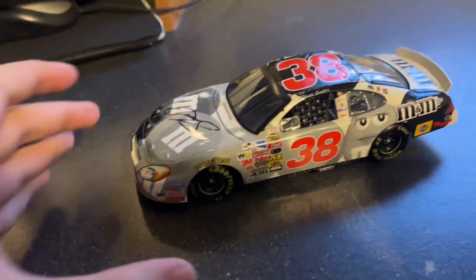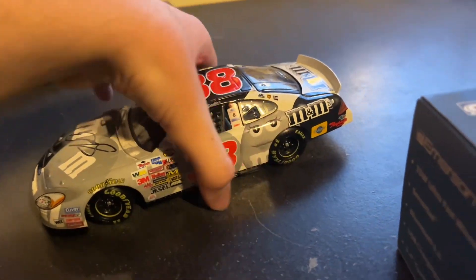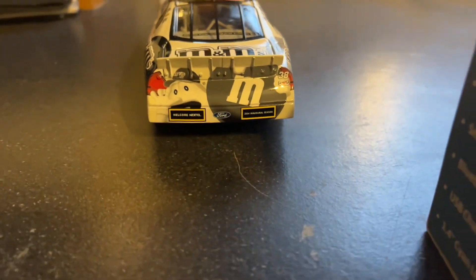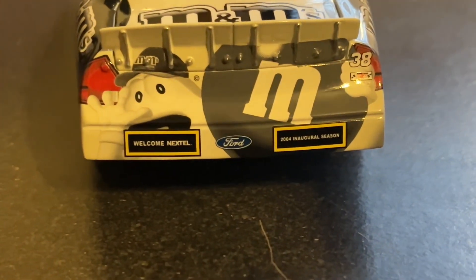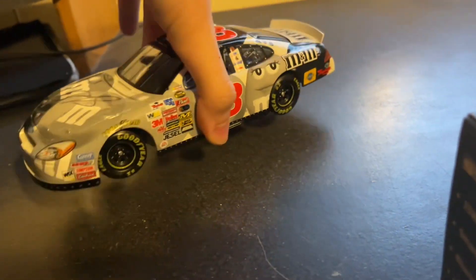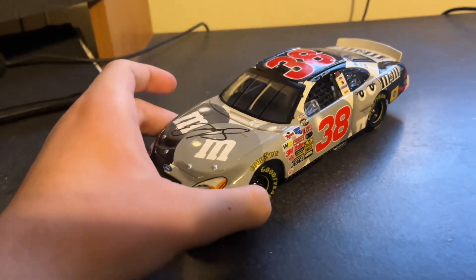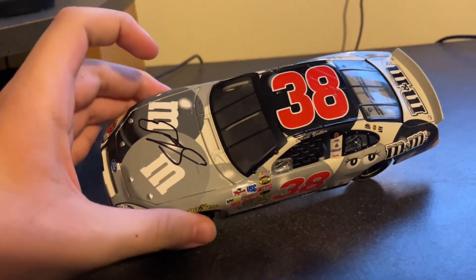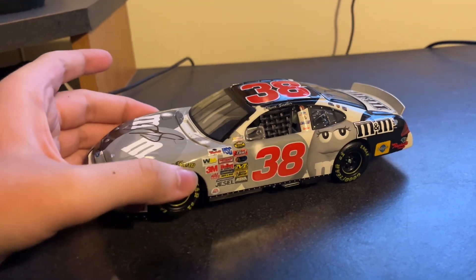There it is. Another really cool thing about this — this was the first year for the Nextel Cup Series, so that's why they have that on the rear bumper. Pretty cool. I think they only used it for the first race for the Nextel — I don't know if they used it all season or not.